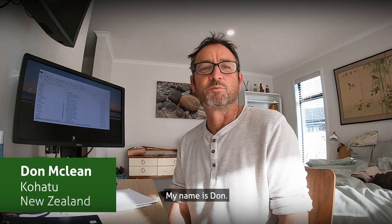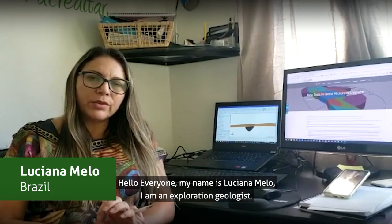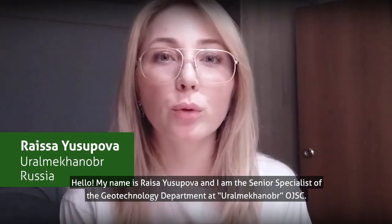Hi, my name is Nick Coleman. My name is Don. Hello guys, my name is Luciana Melos. Good morning, my name is Yusufo Barais.